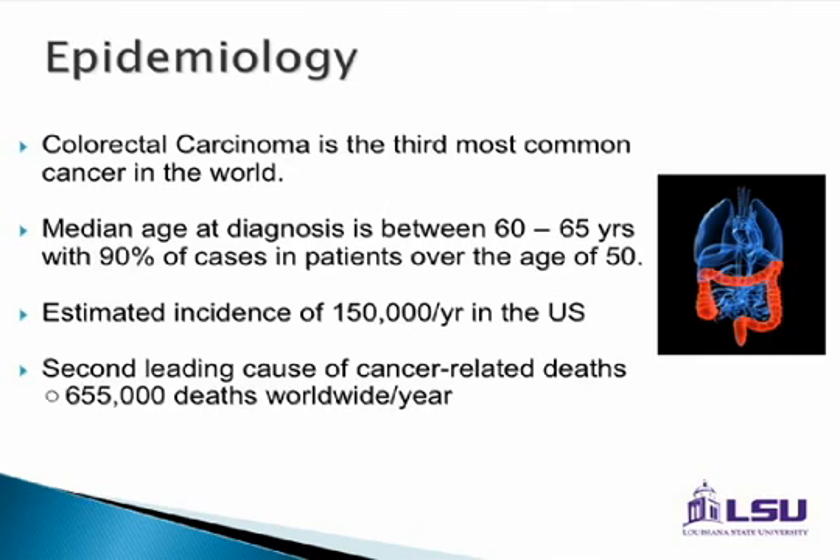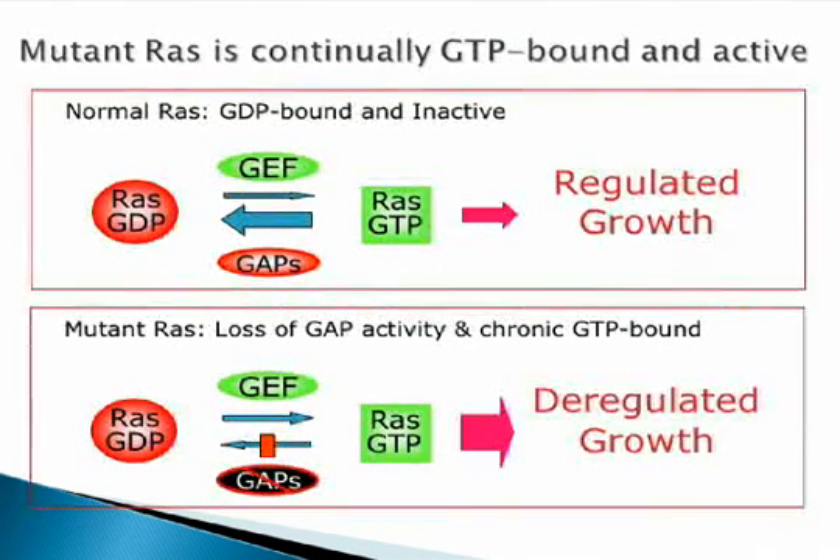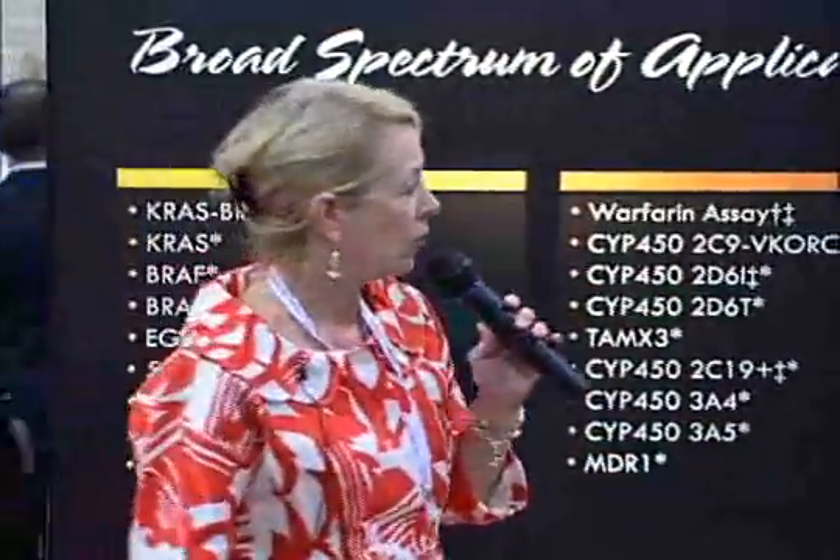When the KRAS molecule is mutated or damaged, it causes a GDP-to-GTP bound molecule that causes constitutive activation — basically, the molecule is turned on constantly. In a normal cell, it would actually shut off: you'd have growth and proliferation, then it shuts off. But in the mutated form of KRAS, it doesn't shut off. It keeps on growing, and the tumor is allowed to grow uncontrolled.